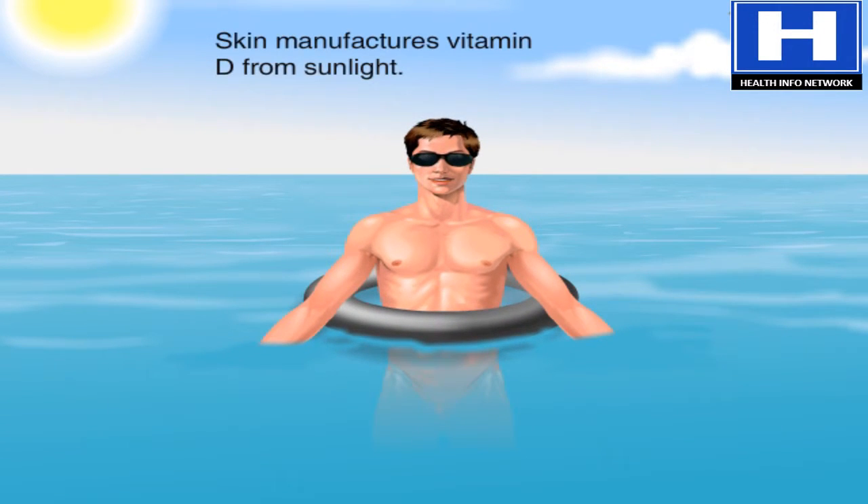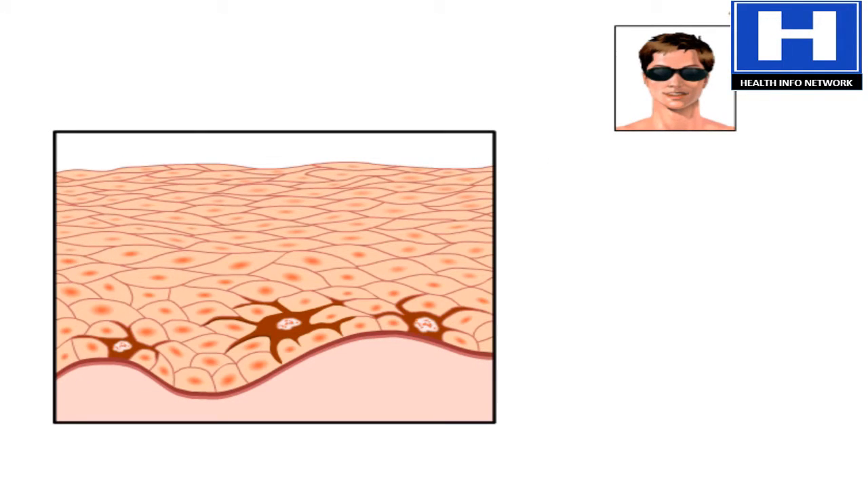The skin uses sunlight to help manufacture vitamin D, which is important for normal bone formation. But there's a downside: the sun's ultraviolet light can cause major damage to the skin.